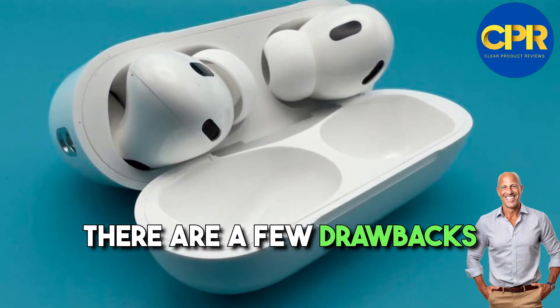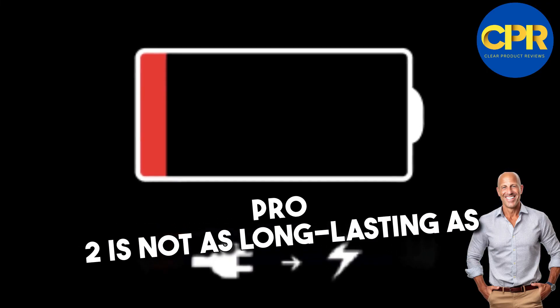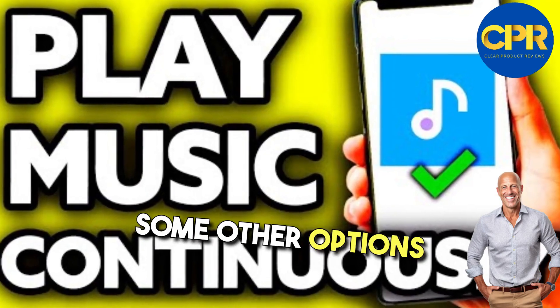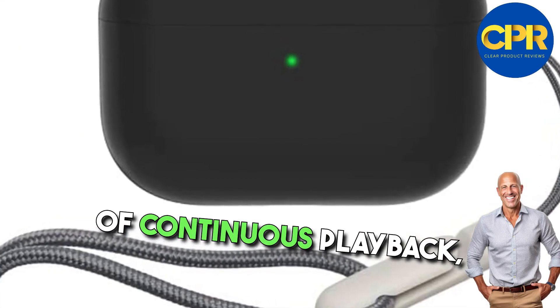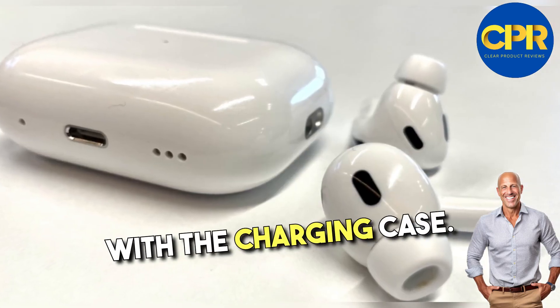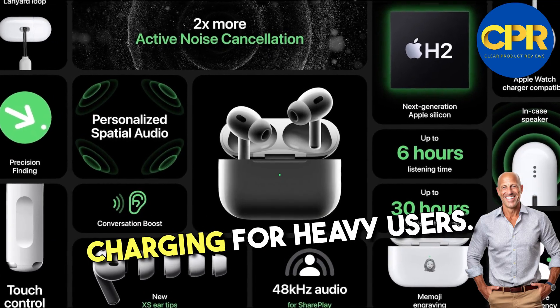However, there are a few drawbacks to consider. The battery life of the AirPods Pro 2 is not as long-lasting as some other options on the market, offering around 4–5 hours of continuous playback, with an additional 24 hours with the charging case. This might require more frequent charging for heavy users.